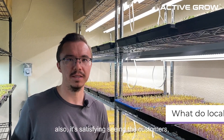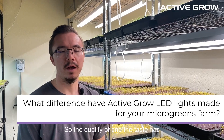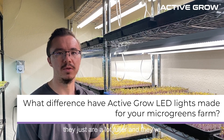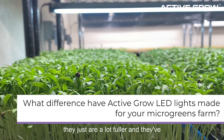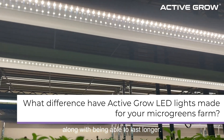It's satisfying seeing the customers happy with the quality of products that they receive and being able to enjoy them. The quality and taste has definitely changed significantly since we've started using these Active Grow lights. They're just a lot fuller, and they've gotten a lot more coloration, along with being able to last longer.